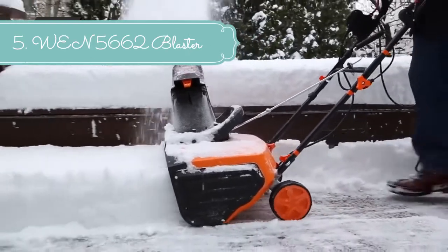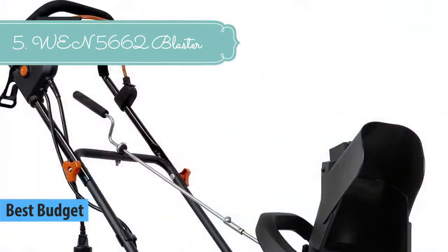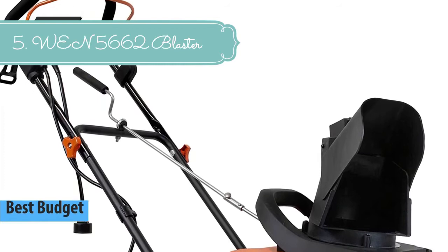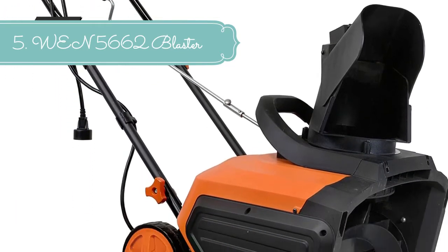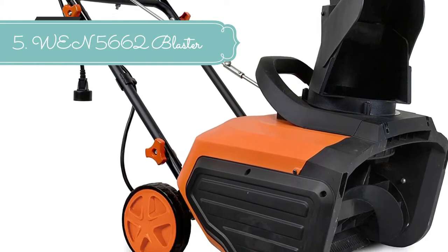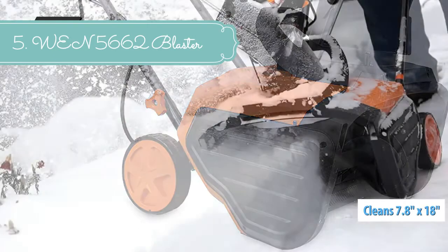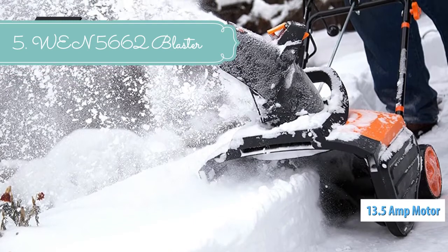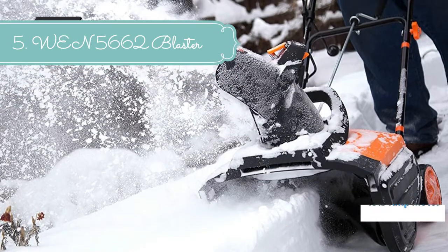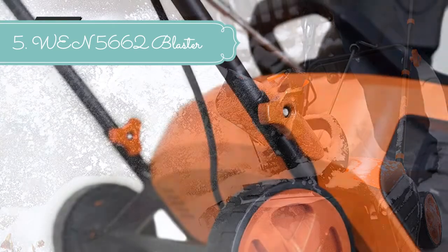At number 5 we have the WEN 5662 Blaster. Remember when you were attempting to clear your driveway with nothing but an old rusty shovel? The WEN Snowblaster obliterates snow up to 18 inches wide and 7.8 inches deep. Forget the shovel — now you can clear the area in a single pass. Our powerful 13.5-amp engine provides 2,000 RPM to blast snow up to 20 feet away and 10 feet high. The adjustable chute rotates a full 180 degrees with a simple turn of the crank to control the direction of the snow.